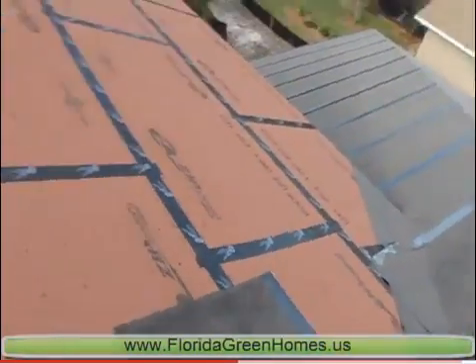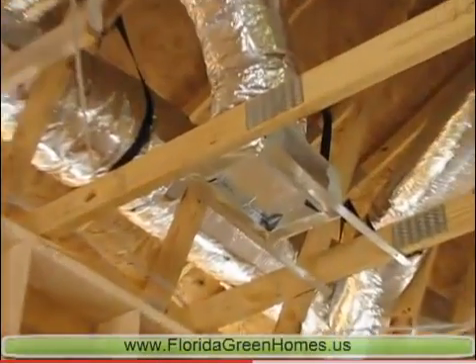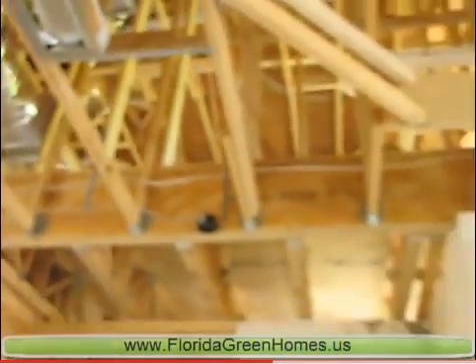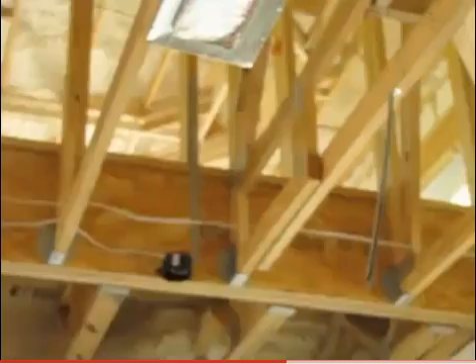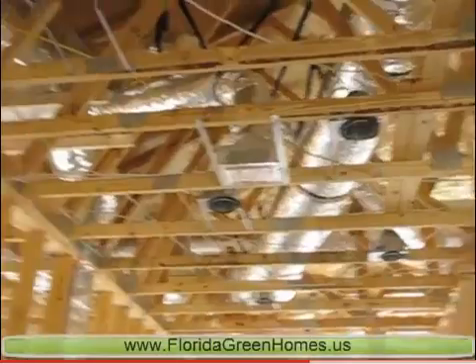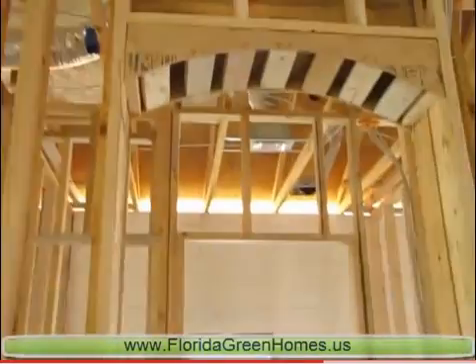We follow up on the smallest details to assure that our finished product is healthy for the new homeowner and family. Notice here that all air conditioning vent outlets and returns have been sealed. This is to prevent any possible contamination from construction dust and debris, insects, moisture, or mold. No attic air is drawn into the air conditioning system, as it might contain unwanted matter from many different sources.